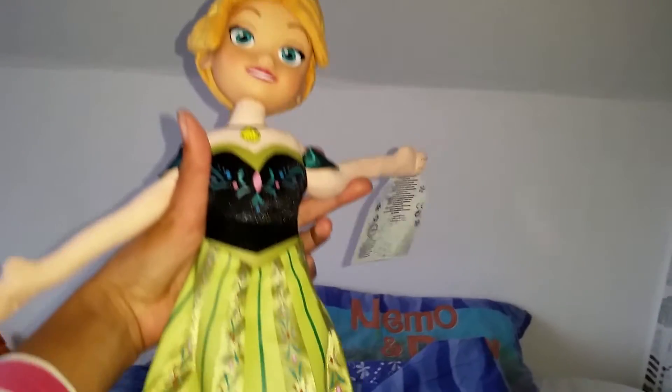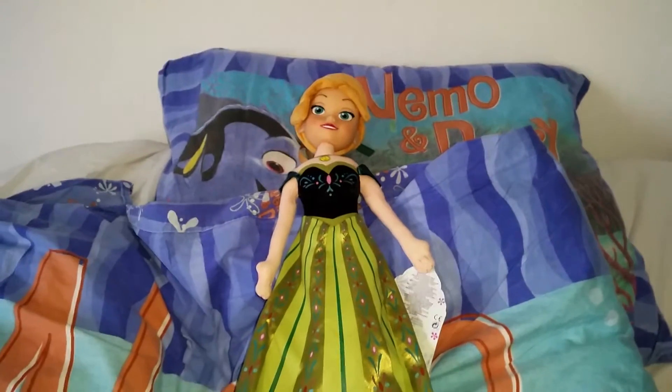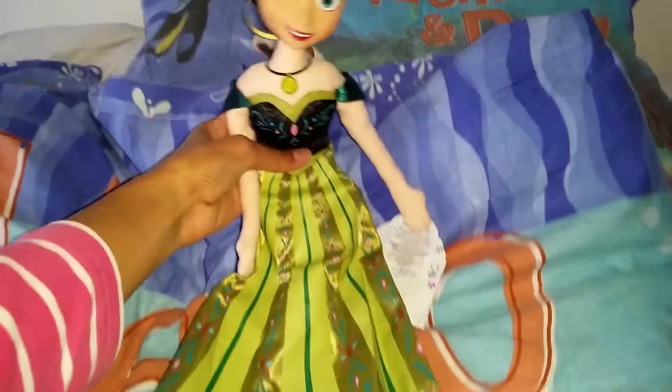For the first time in forever. Hi everyone, today I'm so happy because I finally got home this super beautiful Anna plush dressed in her coronation dress.